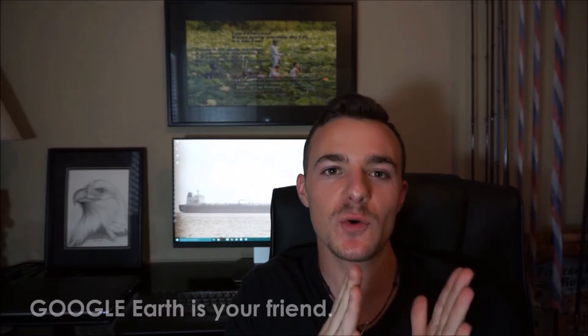Bass Talk Episode 3: Finding Places to Fish. Let's get at it. The biggest tool I tell people about — and I don't know whether people listen or not, and a lot of other YouTubers will tell you this — is Google Earth.